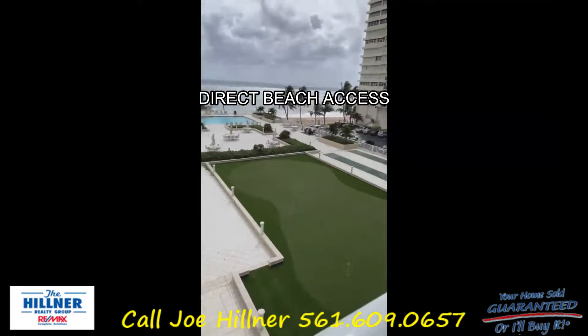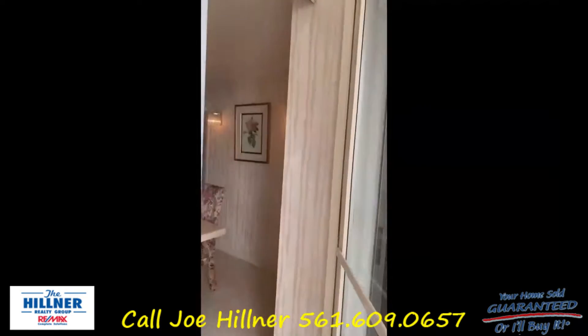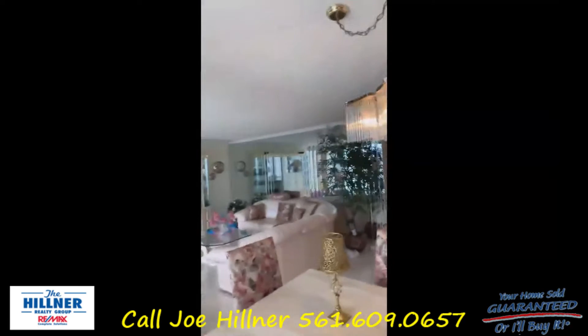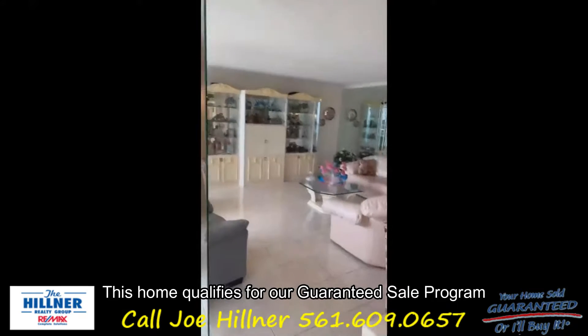Welcome to my new listing: Plaza East, Unit 4C. It's a beautiful two-bedroom, two-bath, very spacious 1,450 square feet with a nice open layout.